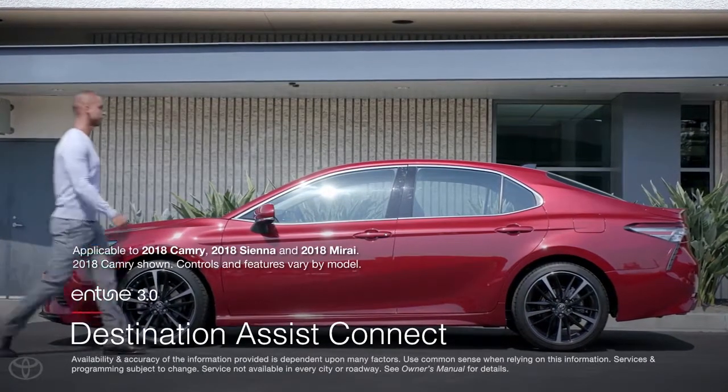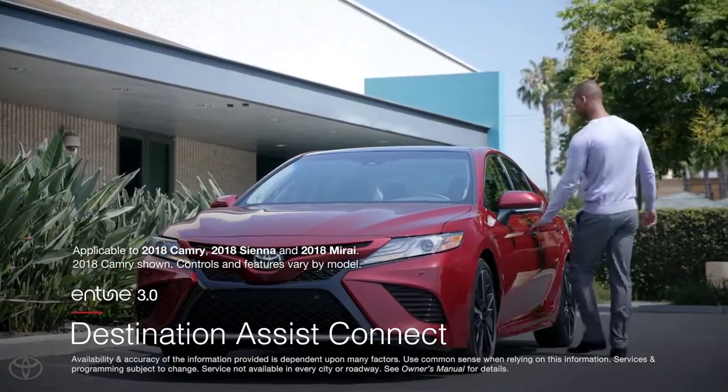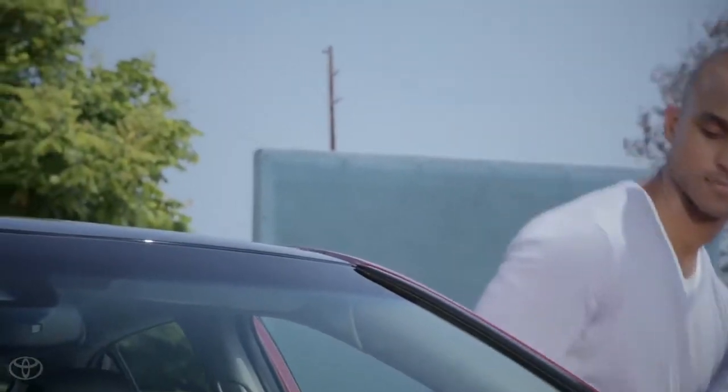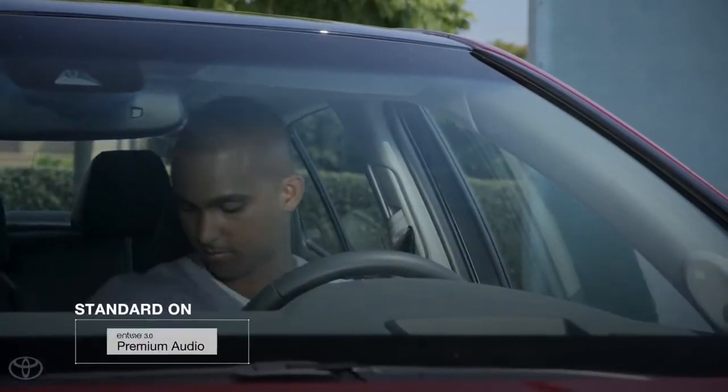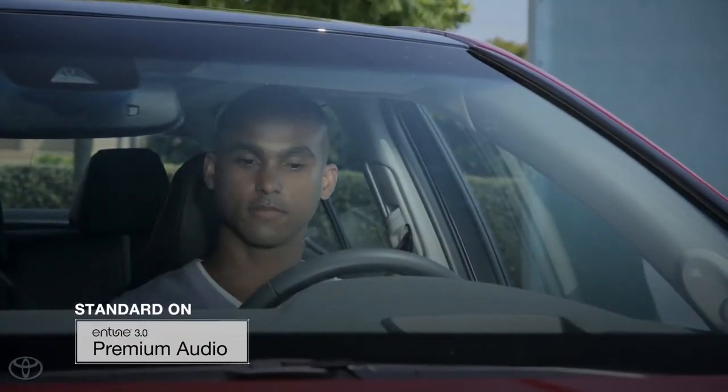This video will go over the Destination Assist Connect functionality found in Toyota's new Entune 3.0 multimedia systems. This feature is exclusive to the top tier Entune 3.0 premium audio system.